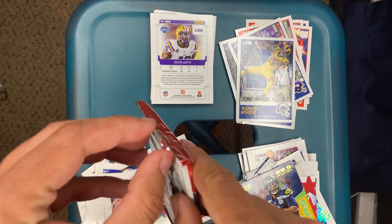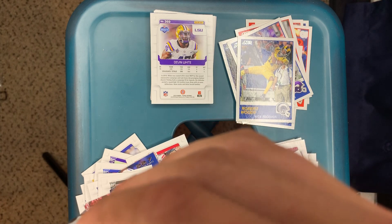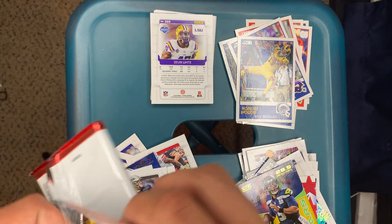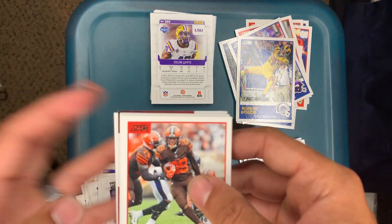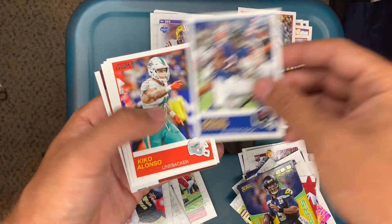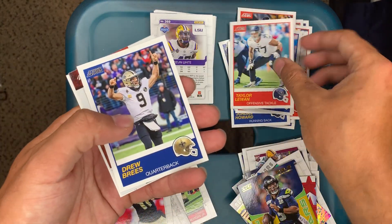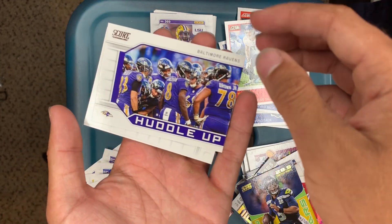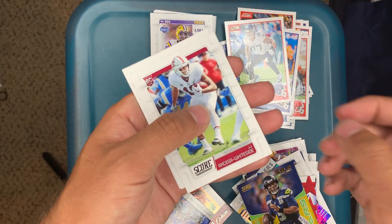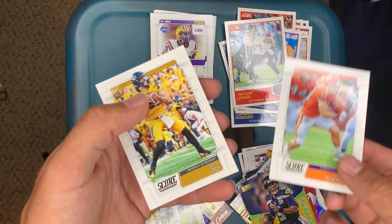Alright, one more pack. This one looks like it's got a big one too — no, it's a normal pack. Duke Johnson Jr., Joe Flacco, Jordan Howard, Kiko Alonso, Chris Thompson, Taylor Lewan, Drew Brees, Terry Cohen, Baltimore Ravens huddle card, JJ Arcega-Whiteside, Hunter Renfrow, and Drew Lock.